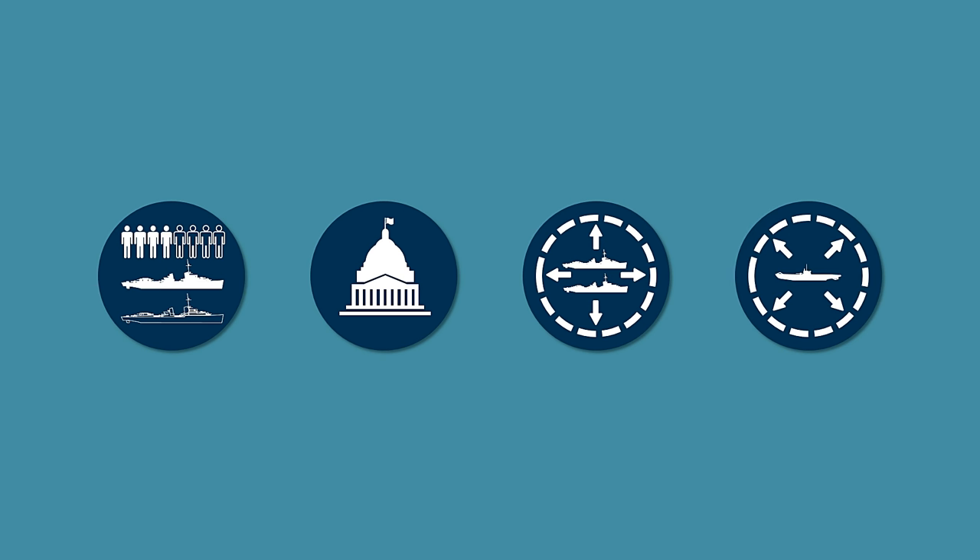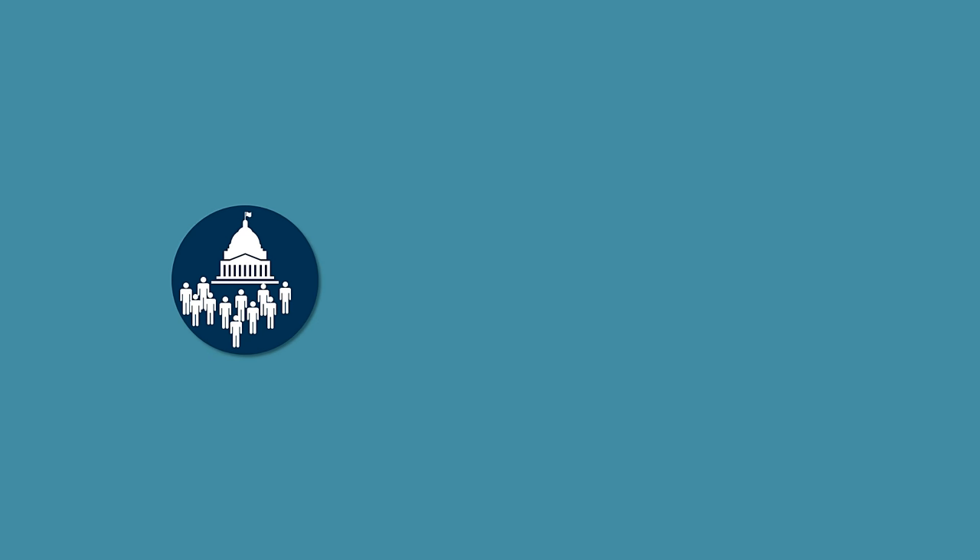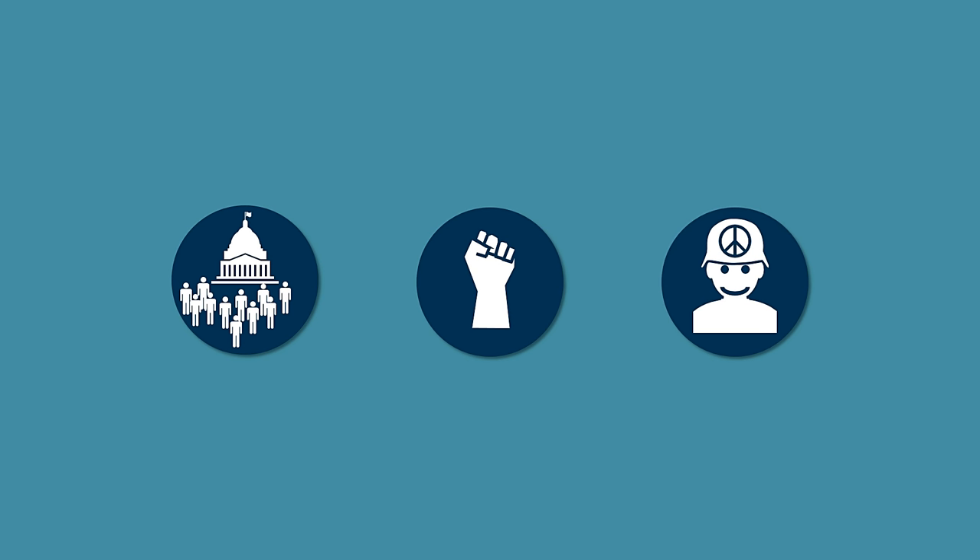The German Navy interpreted Roosevelt's actions as hostile, but was also aware of his political limitations regarding Congress and public opinion. Basically there were two approaches in the German Navy. The first, which was favored by Admiral Raeder, was to take a determined stance against any further initiative by the United States. The second was to try to keep the United States in check by giving no reason for a change in American public opinion. Hitler wanted to prevent a conflict with the United States before the Soviet Union was defeated, assuming it would only take several months to defeat the Soviet Army.